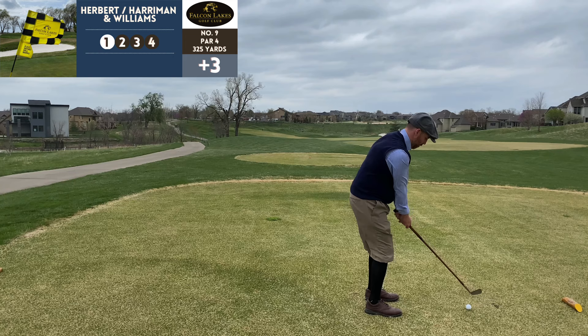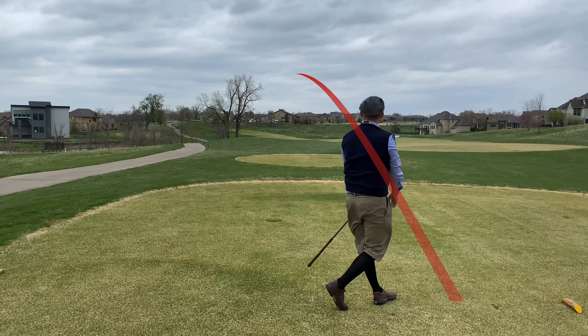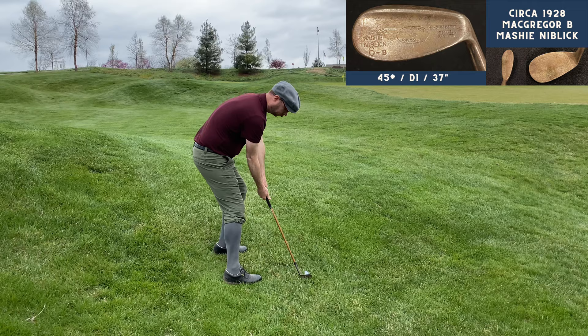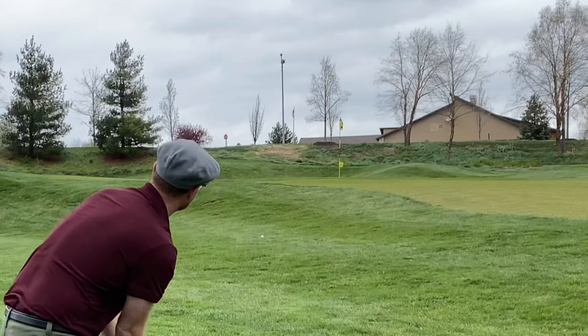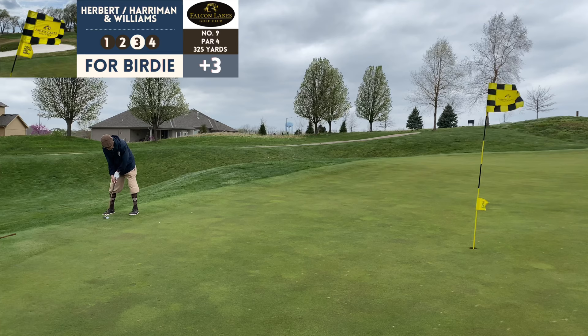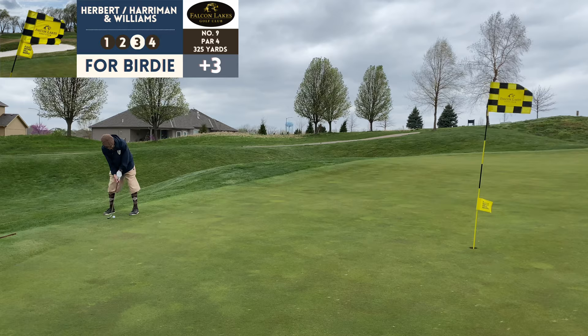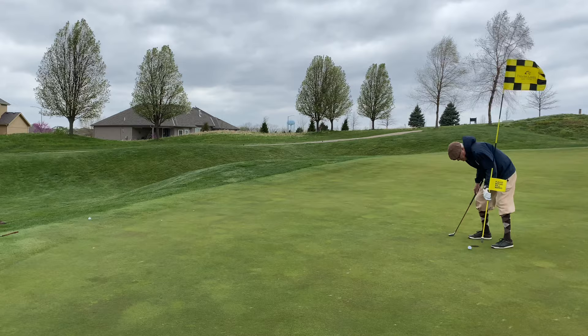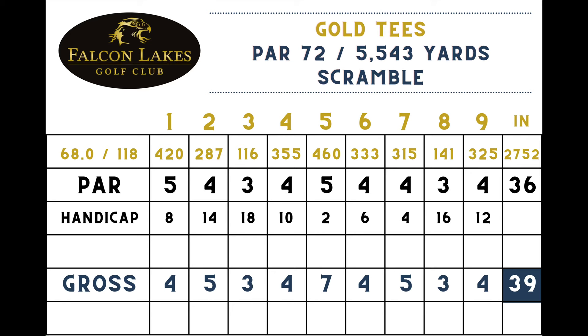Number nine, par 4, 325 yards. Chris played this course a few days prior so he knew that keeping it left could cut the hole's distance in half — using his mashy, and that got us 35 yards short of the hole. Made for a tricky chip up to the green but that one held the fringe, Barry got us pretty close, and he tapped in for par. Some ups and downs on the front nine but not too bad — three over par for a 39.